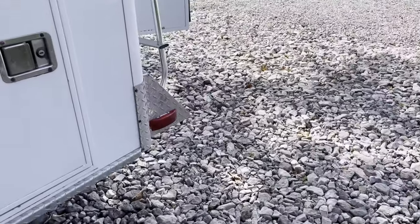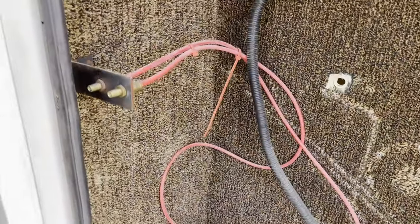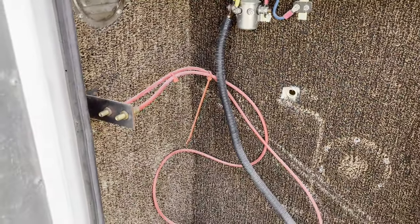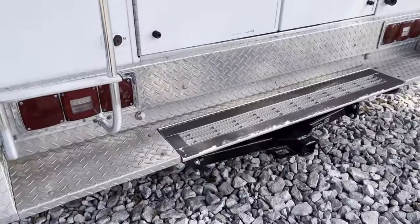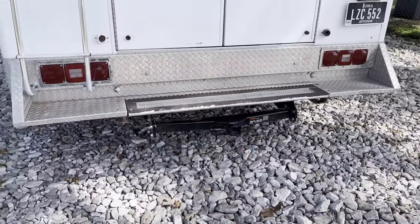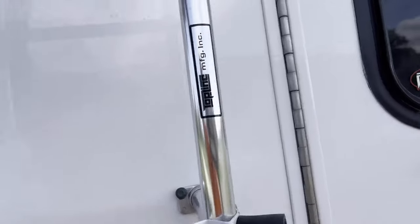Behind this back one is where the generator used to be — they removed the generator so it's just an empty compartment now. The only thing is it has airbags on it, and that's where you can manually fill the airbags. Round back there's a regular receiver hitch to pull a trailer when needed, and a ladder to get up top to access the vents or anything.